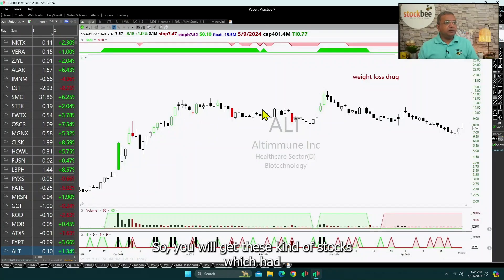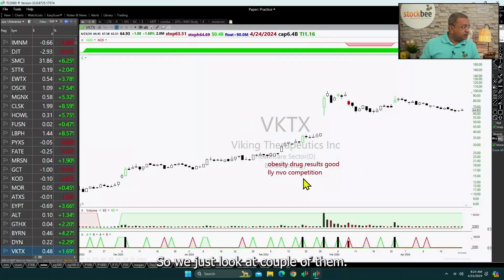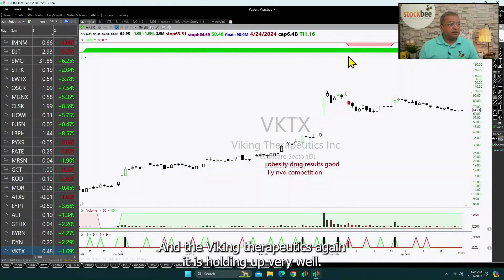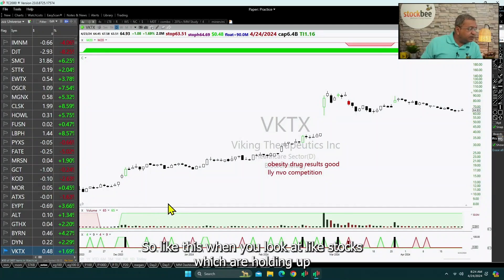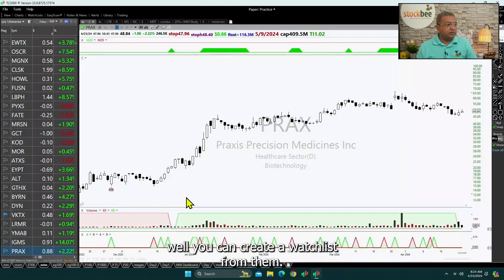You will get these kinds of stocks which have held up very well. Viking Therapeutics, for example, is again holding up very well. When you look at stocks which are holding up well like this, you can create a watch list from them.